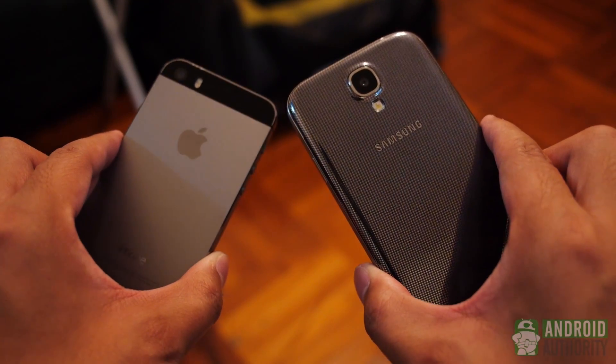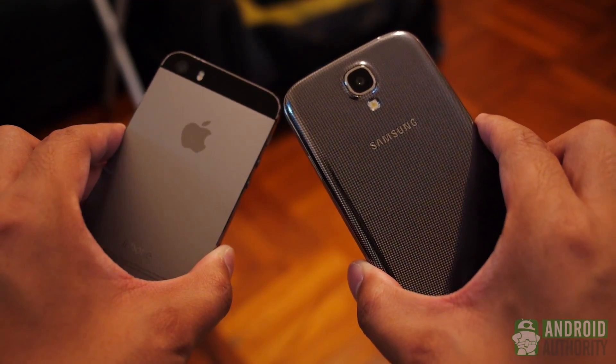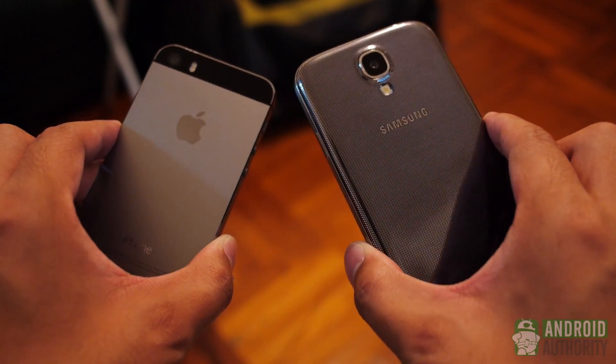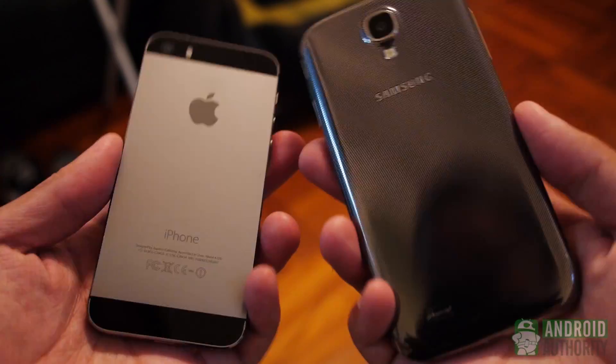It's easy to handle in one hand as all elements are reachable from a neutral grip. The button layout is pretty much the same all over, with the front home button no longer concave in order to aid with its fingerprint reading.